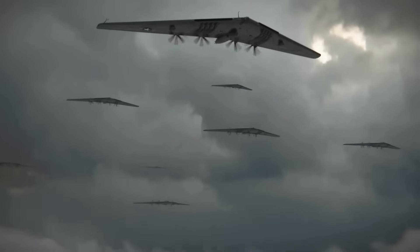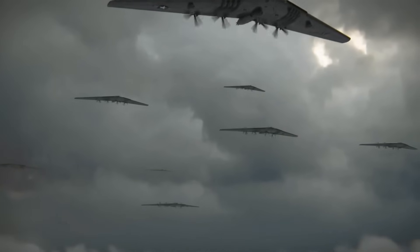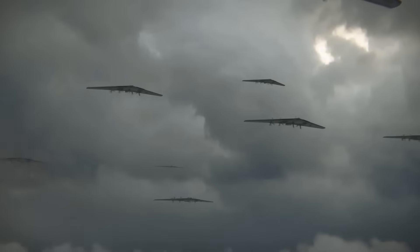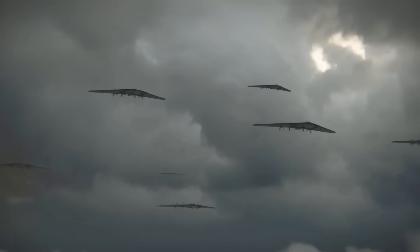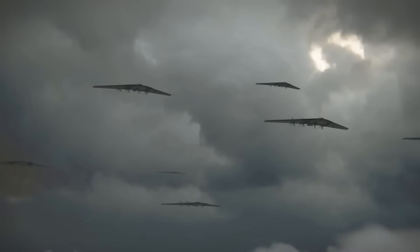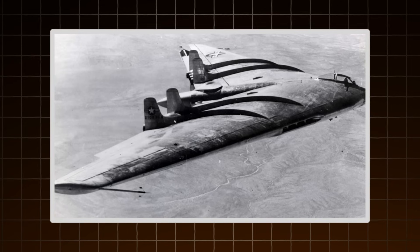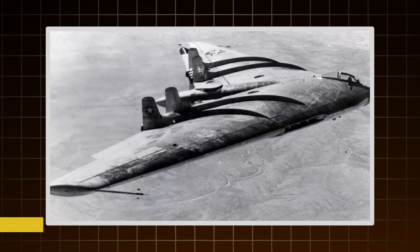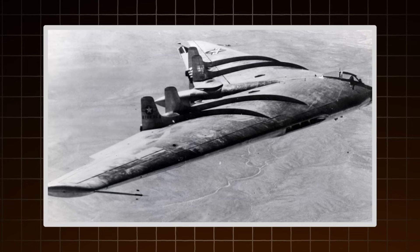The design offered huge aerodynamic benefits: less drag, more lift, and better fuel efficiency. But it came with a major drawback — stability. Without a tail, the YB-49 was difficult to control, especially during turns or turbulence. Back then, flight computers didn't exist to compensate. Despite its promise, the project was scrapped in 1949. All prototypes were ordered destroyed. The flying wing was shelved, dismissed as too risky, too experimental. But the idea never really died.